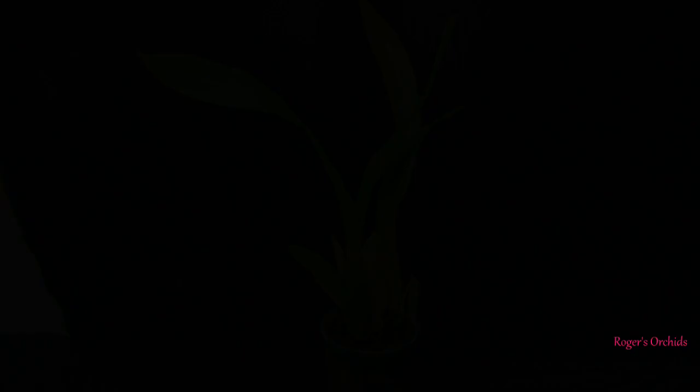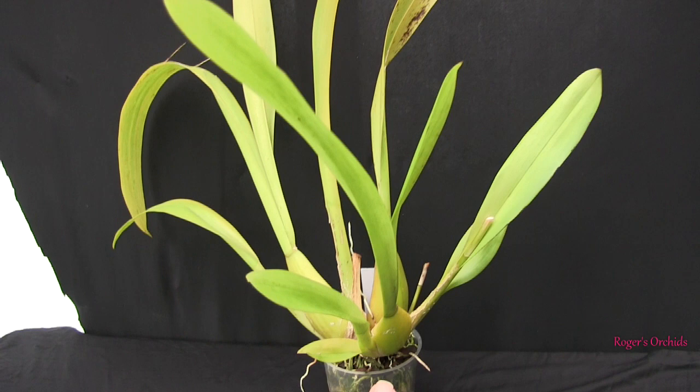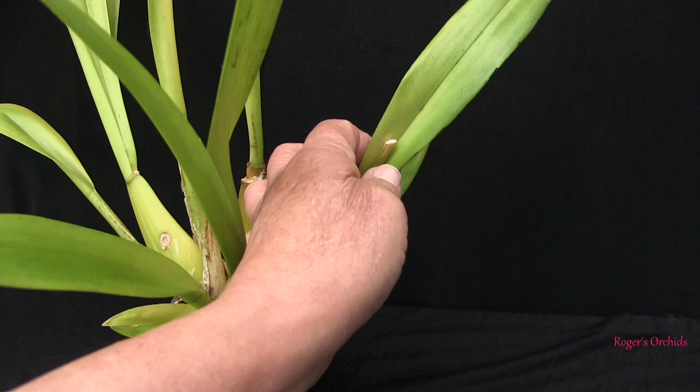This is my Oncostele Catatante — a spectacular bloom spike, producing up to a meter long with 50-odd blooms, absolutely stunning in color. The plant had been put in the smallest pot possible, and putting these types in the smallest pot possible seems to work virtually all the time. Last time we looked at this one we had a maturing new growth that had started to generate a good root system, and that growth has since bloomed — the blooms have finished now.